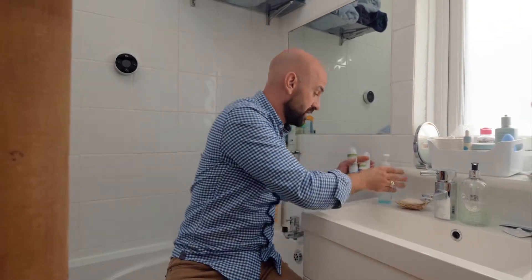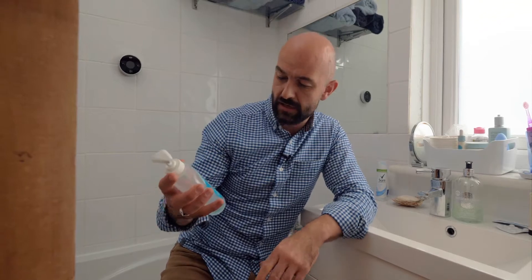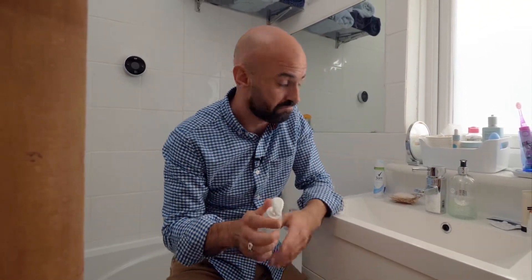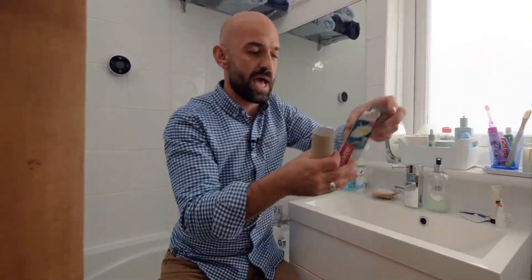Any lids — take them off, they have to go in your black sack. You've got the hand wash dispensers here, now they can go in, but you're going to have to unscrew the top and put that in your black sack. Right, cardboard of course we can recycle that.